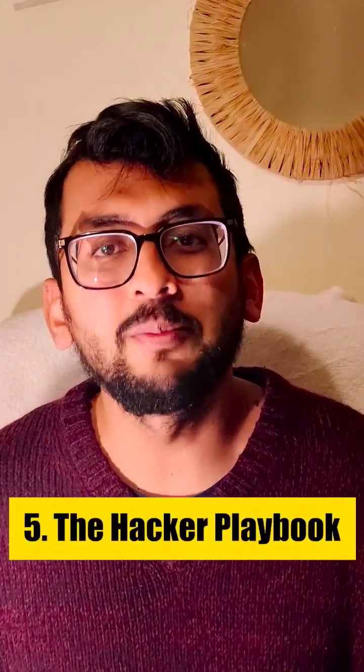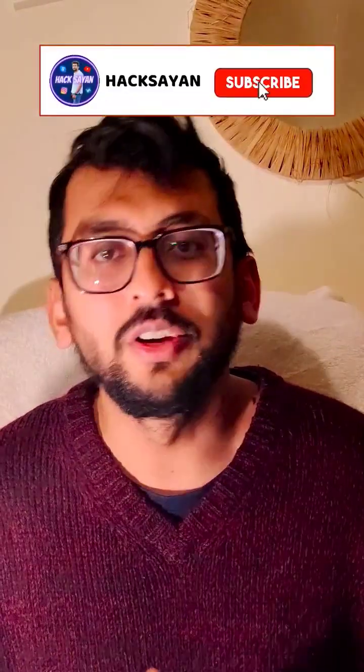The fifth and final one is The Hacker Playbook, which is for red team professionals mainly. All these books cost around 2000 each, so if you want to get these books for free, definitely check out the description for how to get them for free.